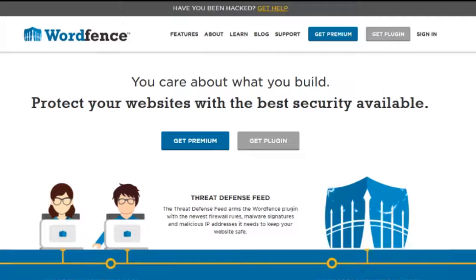I learned about this plugin specifically at WordCamp. I went a few years ago and there was a lady — I can't remember her name — who was talking about her nonprofit website. She said she used Wordfence not only for security but also for speed. Wordfence has some pretty cool capabilities to speed up your website as well.